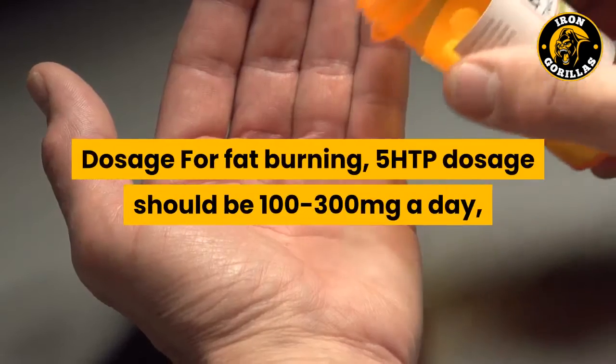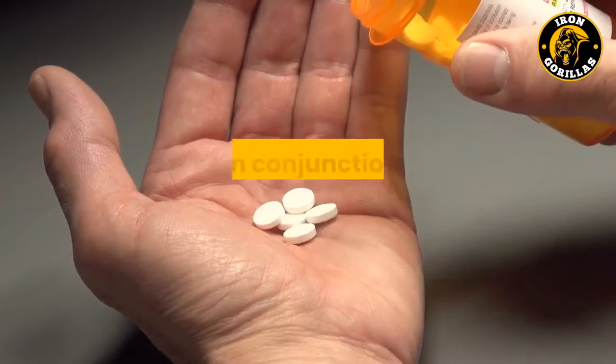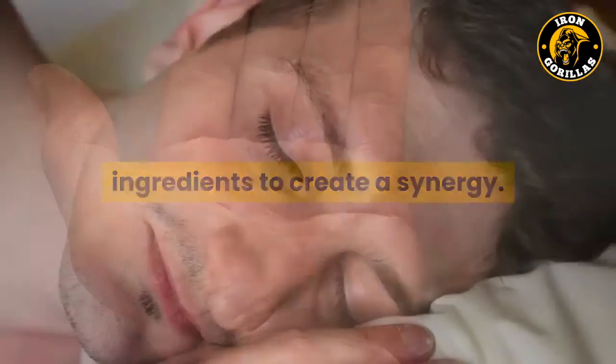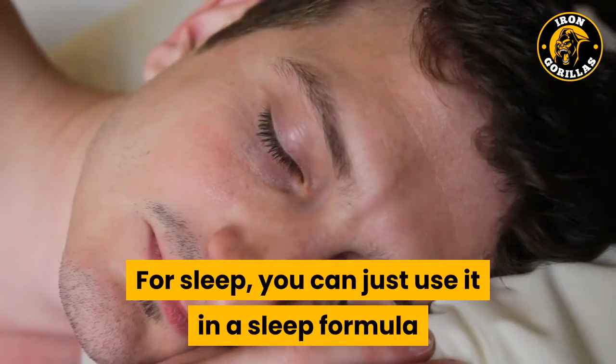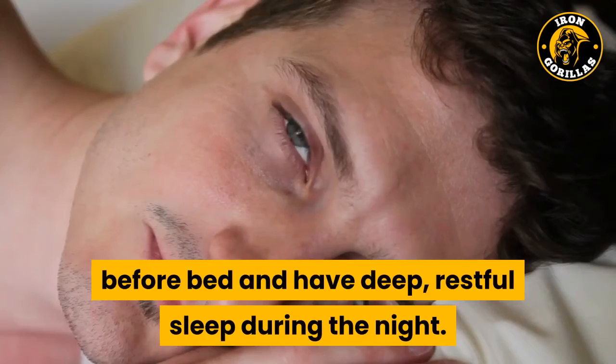Dosage for fat burning: 5-HTP dosage should be 100 to 300 mg a day, used in conjunction with other fat-burning ingredients to create a synergy. For sleep, you can use it in a sleep formula like N2-Sleep to help you get calm before bed and have deep, restful sleep during the night.